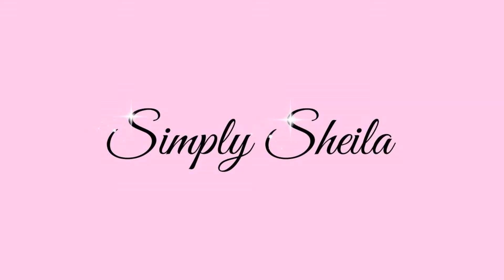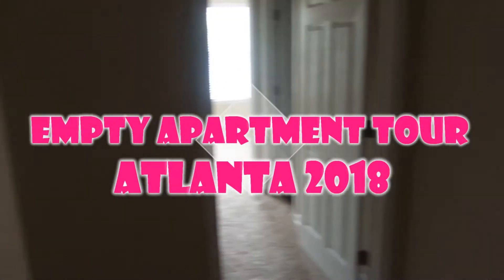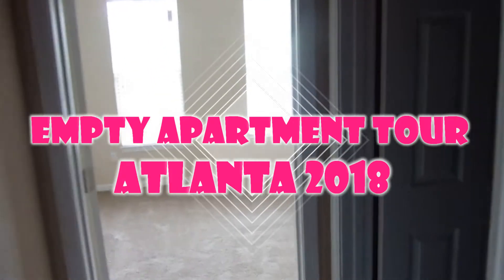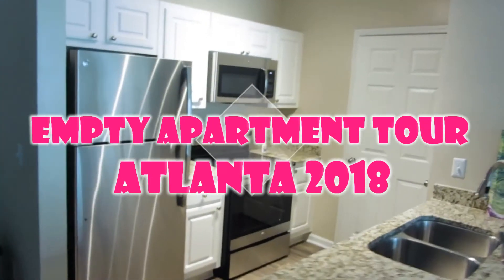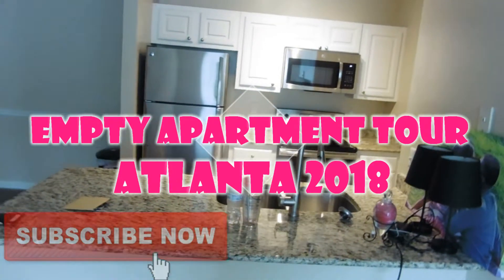Hey boo, welcome to my channel, my name is Sheila. Thank you so much for clicking on this video. As you guys know, we are moving to Atlanta and we already moved into our apartment on Memorial Day weekend. I'm giving you guys a tour of our empty apartment, so if you're interested, keep it right here. Before we get started, make sure you subscribe and be part of my YouTube family.